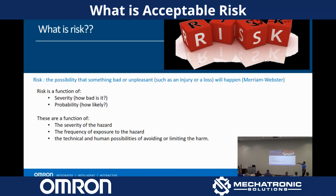And then the technical and human possibilities of avoiding or limiting the harm. We've created a scoring system, and the standards will help you lay out how to create a scoring system. We've created our own based on these three factors, and they roll up into the risk scoring.